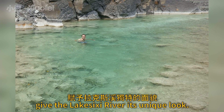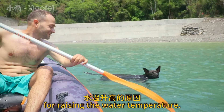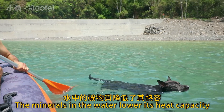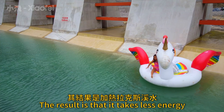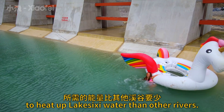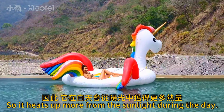Together, these two phenomena give the Lakasushi River its unique look, and they are also what's responsible for raising the water temperature. The minerals in the water lower its heat capacity, and the sun does the rest. The result is that it takes less energy to heat up Lakasushi water than other rivers, and so it heats up more from the sunlight during the day.